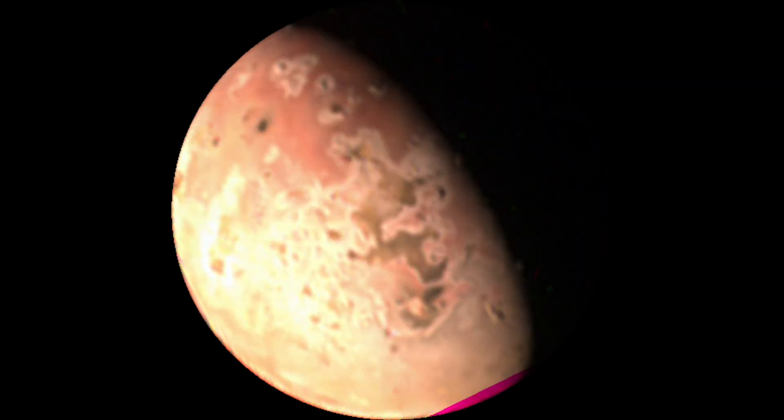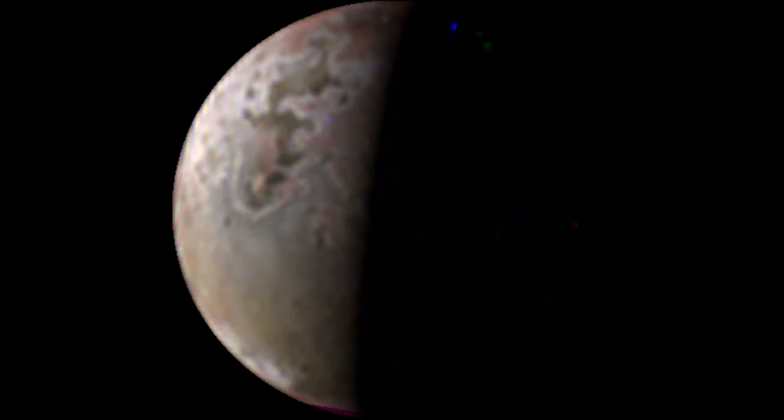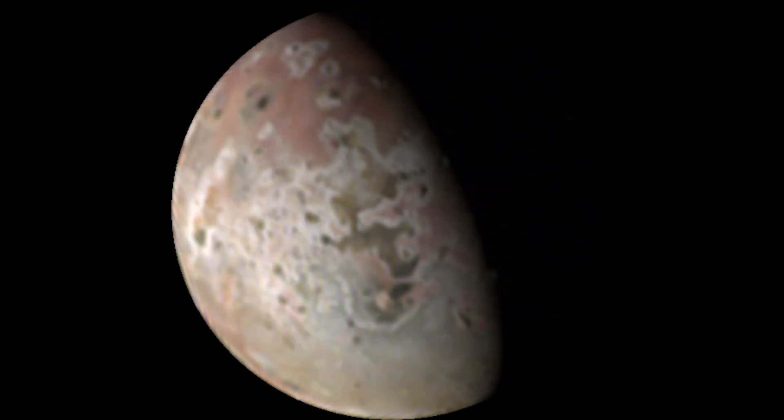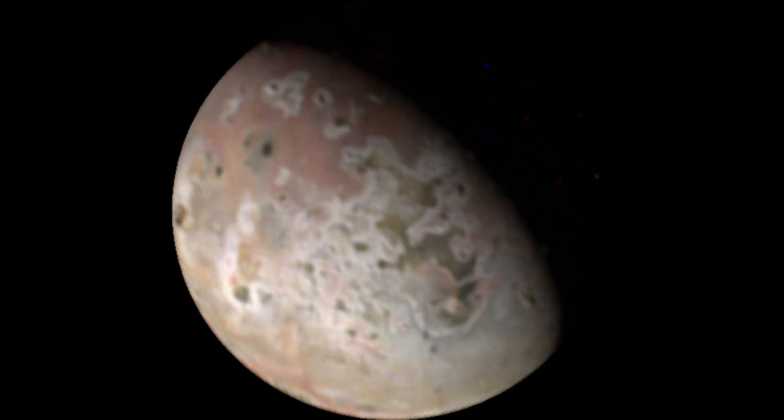From the images JunoCam returned, we are hoping to answer three questions: How has Io's surface changed in the 16 years since it was observed by New Horizons? What volcanic plumes are active on Io today? And how does the geology of Io's north polar region differ from the rest of Io?